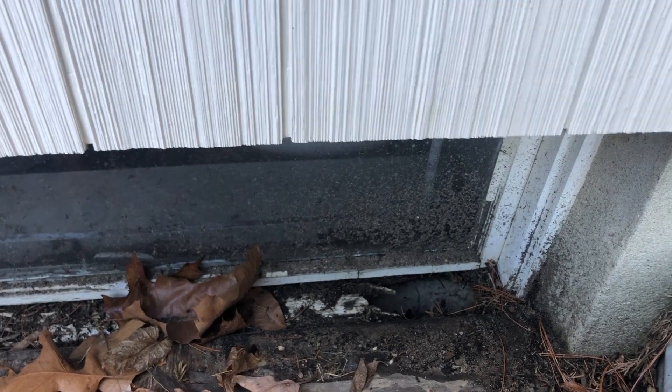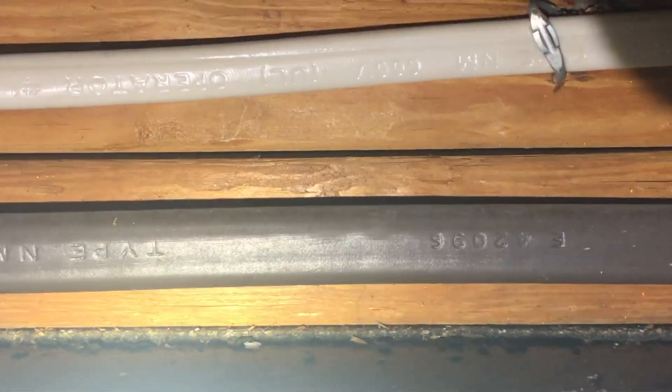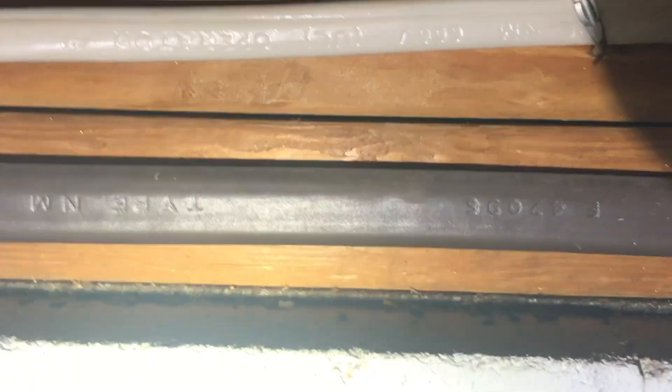We told the owner who's going to replace the window once all the mice are gone. So for treatment, we're going to carefully vacuum up the droppings and then install rodent bait stations throughout the basement and along the exterior of the home.